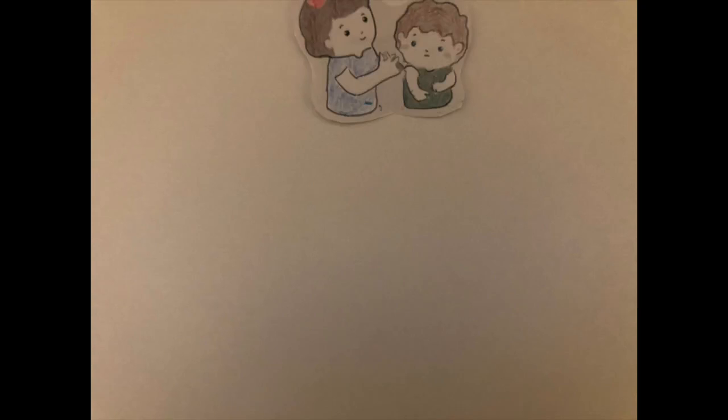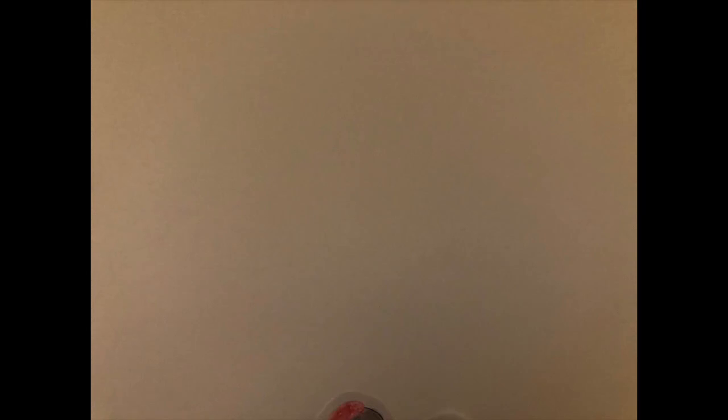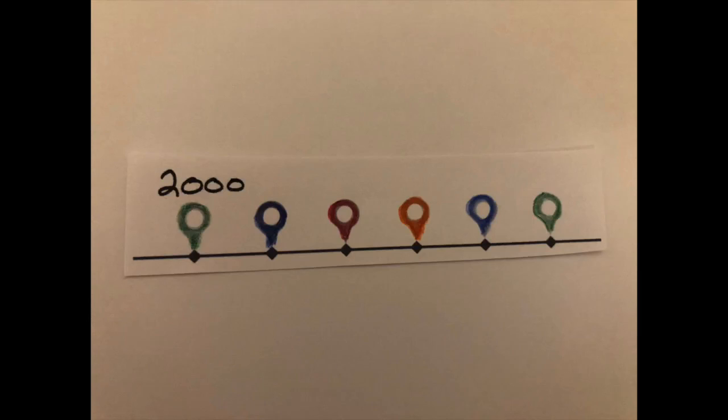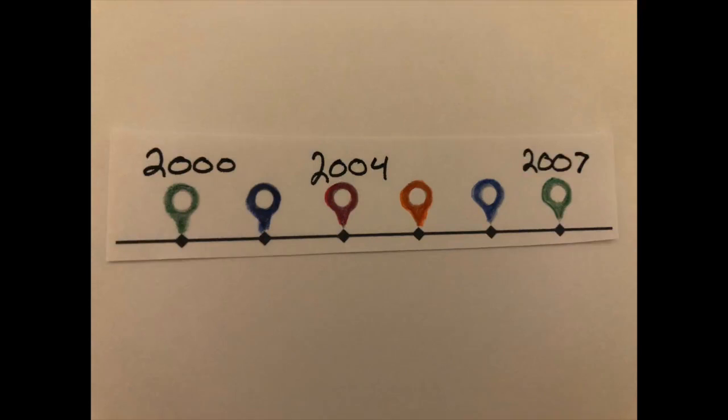The Varicella vaccine can be administered as a monovalent vaccine or as a component of the MMRV vaccine. In Canada, single-dose Varicella immunization programs were implemented between 2000 and 2007, with Ontario implementing theirs in 2004. Since this implementation, both cases of Varicella and hospitalization rates have decreased.